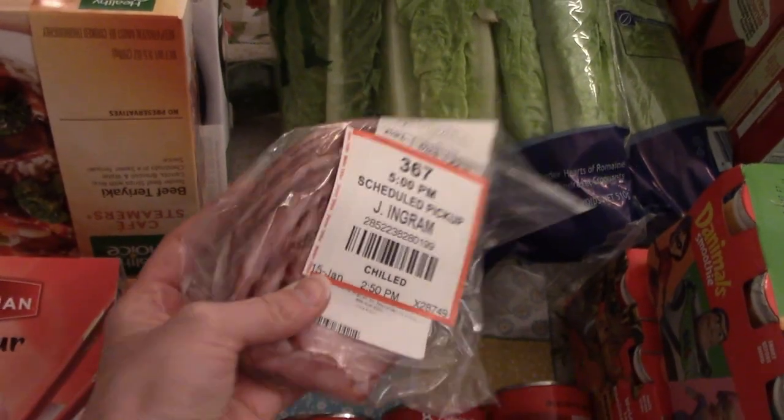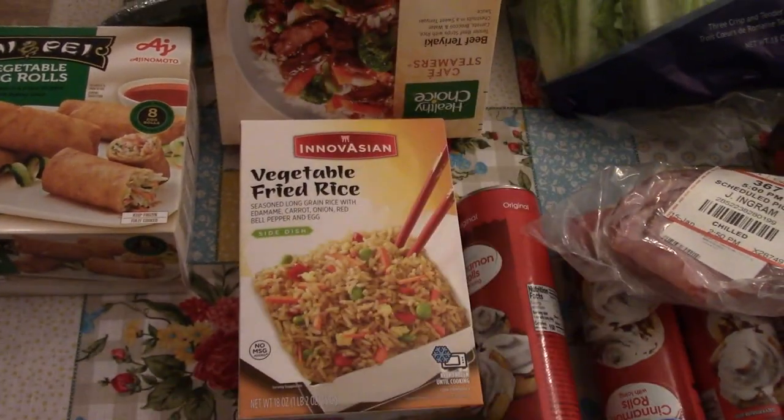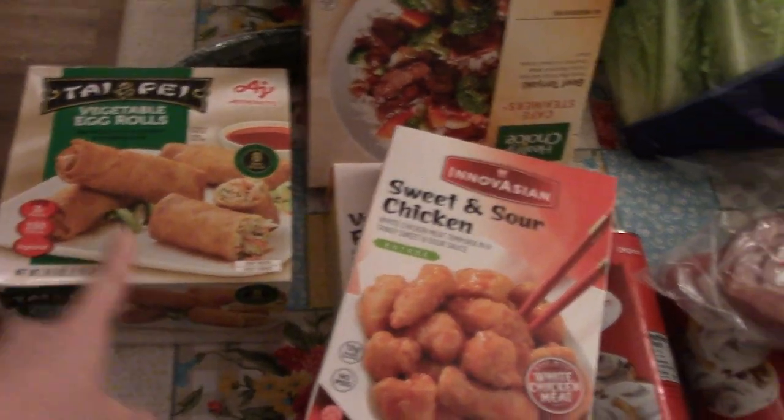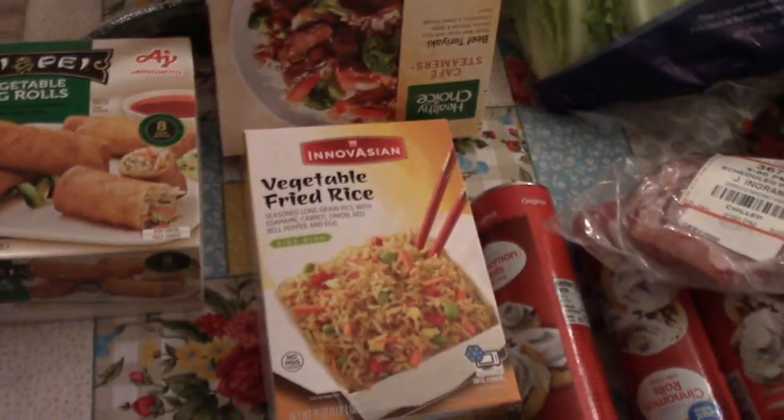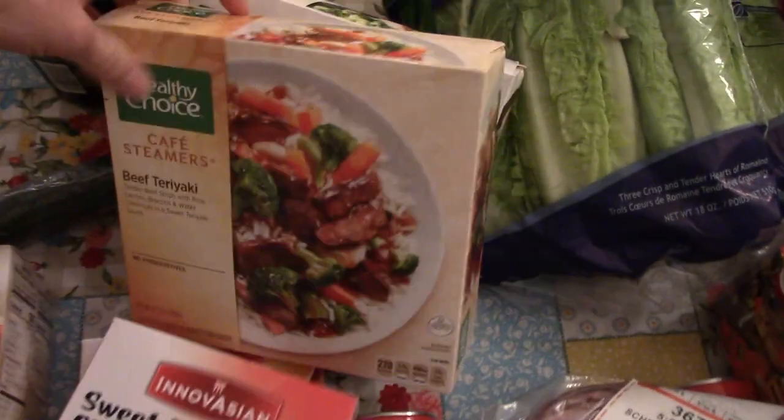I got just a half a pound of ham, and some Asian food for my husband to easily make dinner one night — we got some egg rolls, sweet and sour chicken, and fried rice. And then my daughter Kylie really likes these microwavable meals for lunches sometimes, so I picked her up a couple of those.